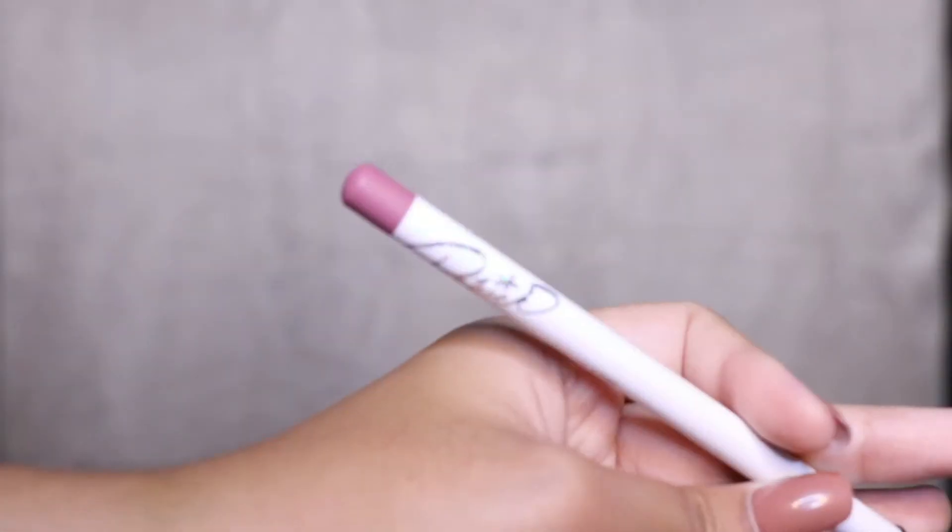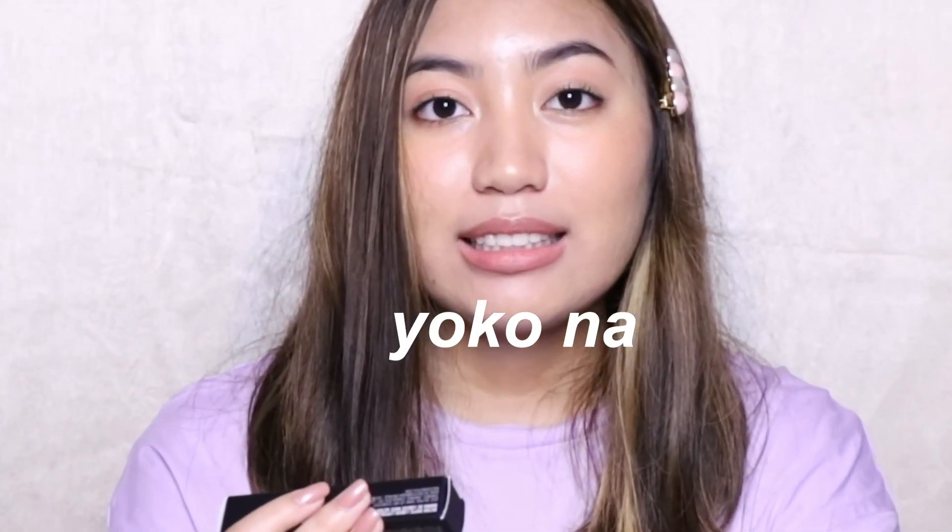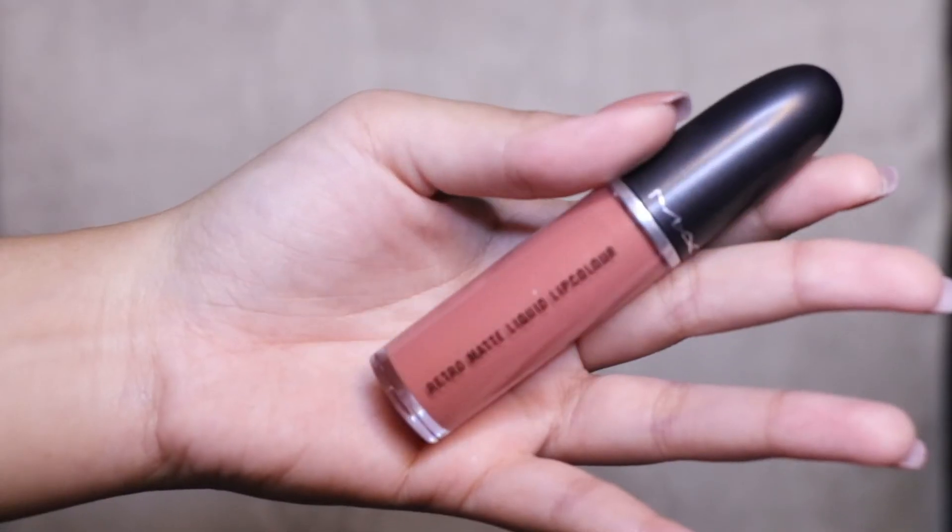The first lip product is the Patrick Star MAC collaboration lip liner in the shade Edge to Edge — it's just a mauvey lip pencil. Next is another Patrick Star X MAC lipstick from the Christmas collection — I found it in Nordstrom Rack; it's a brown mauvey shade. I also got the MAC Retro Matte Liquid Lip Color in the shade Back in Vogue — I've always wanted to buy this. Next, I got the MAC Lip Glass in the shade Best Study — it's just a pink lip gloss and I love it; I've been using it non-stop.